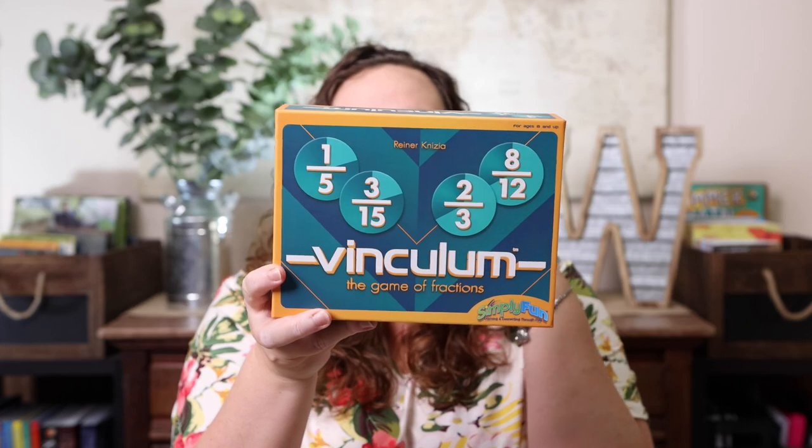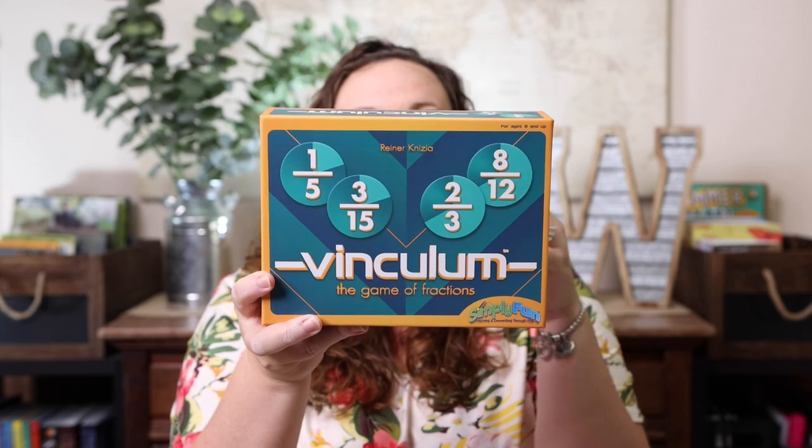Now for math games — Viniculum is the game of fractions. You flip a fraction card over, and let's say it says two-fourths; you have to find the equivalent fraction and slap it first. You have to know that two-fourths is the same as one-half, and that's something I think we really need to work on. This game does that in a really fun way, and I love when we can do math concepts we need to work on through playing games.